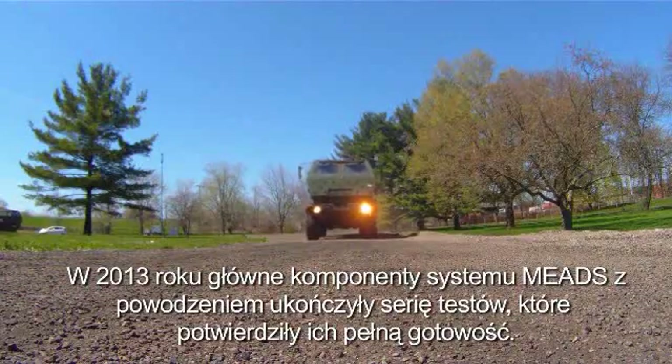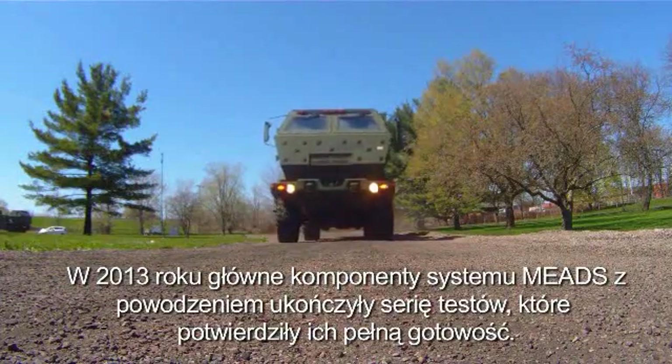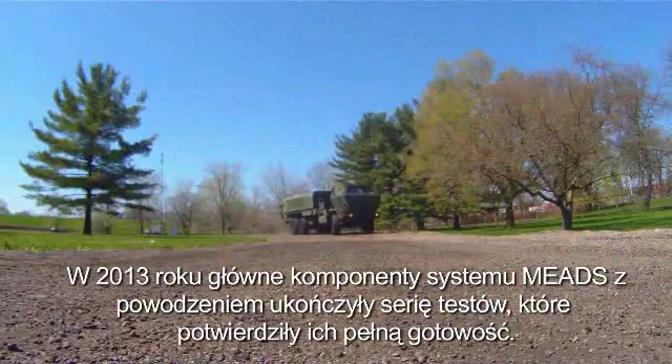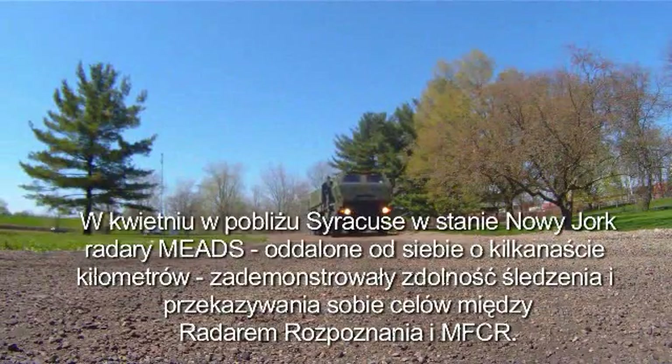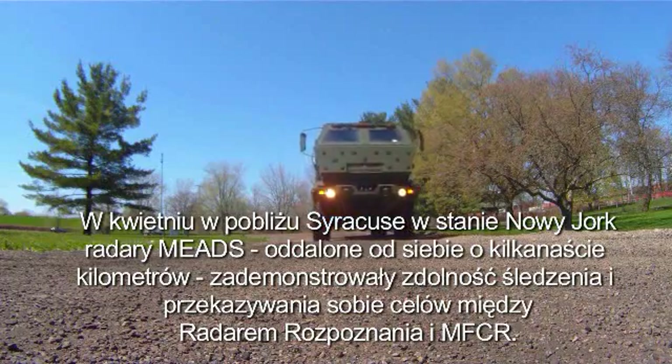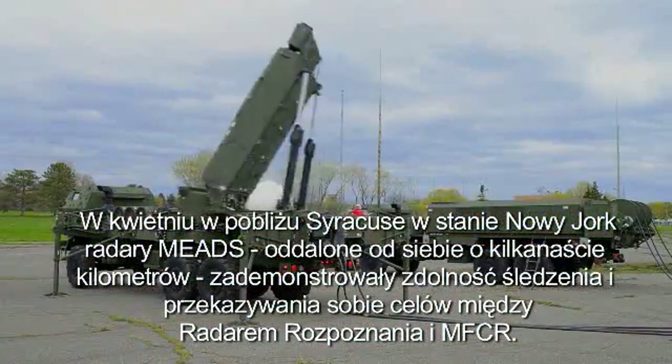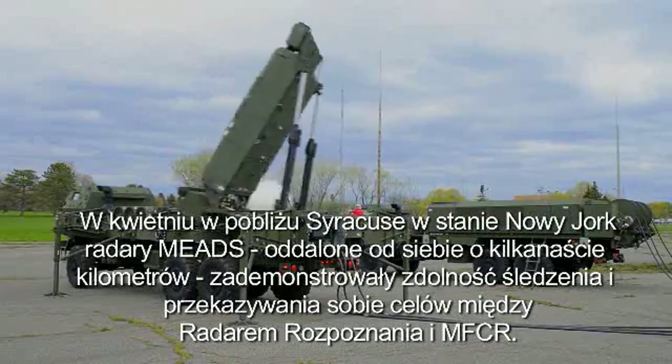During 2013, MEADS major end items completed a series of successful test events that demonstrated their maturity. In April, MEADS radars, separated miles apart, demonstrated target cueing and handover between the surveillance radar and MFCR at Syracuse, New York.